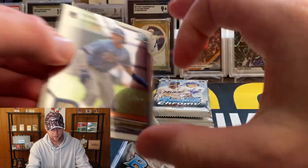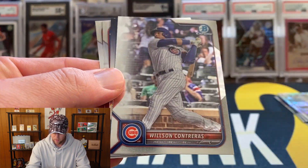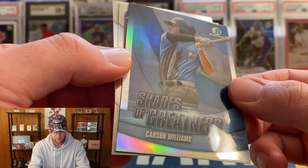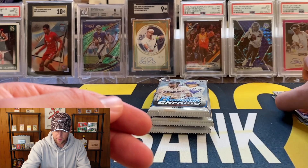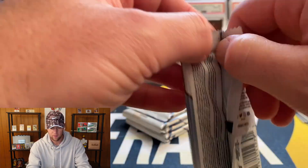Next pack — we should be about halfway through here. Bobby Witt, Wilson Contreras, and then an insert, another Shades of Greatness of Carson Williams. Then we have Samuel Munoz and Alexis Hernandez, so got a couple Firsts in that one. Looks like we still have about six more packs to go.